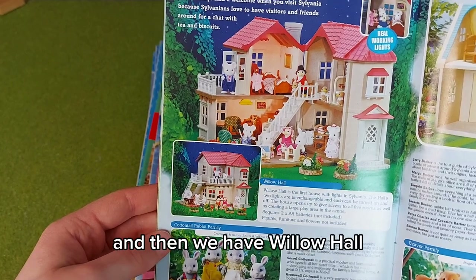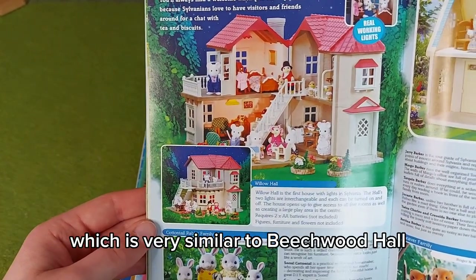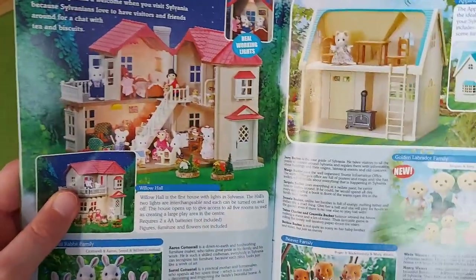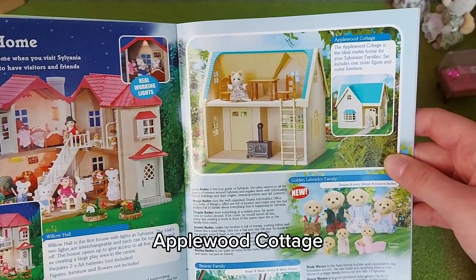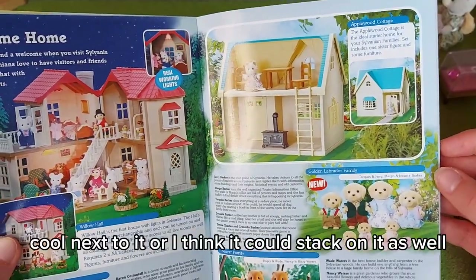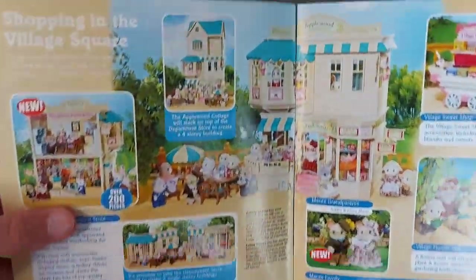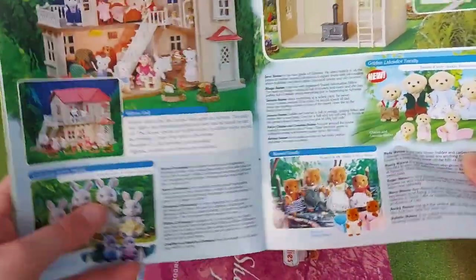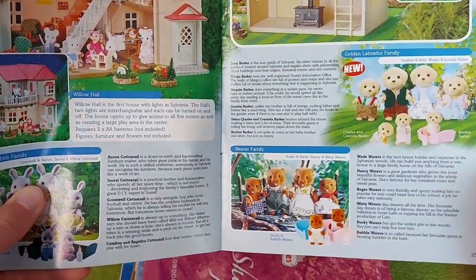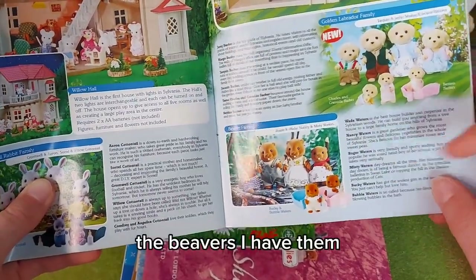Willow Hall, which is very similar to Beechwood Hall. The Cottontail Rabbit family. Applewood Cottage — that was the same color as the department store, so it looks really cool next to it, and I think it could stack on it as well — yeah, that's shown on the first page, really cool. The golden Labradors — I've actually ordered them on eBay as well. I need to stop looking on eBay, I'm buying everything. The Beavers — I have them.